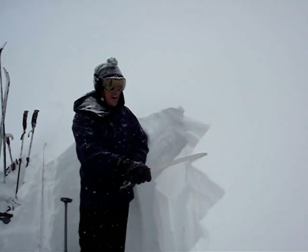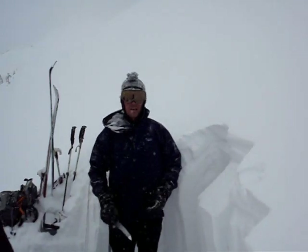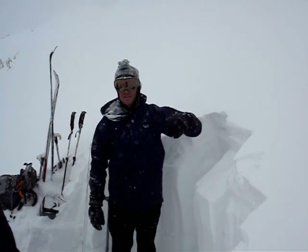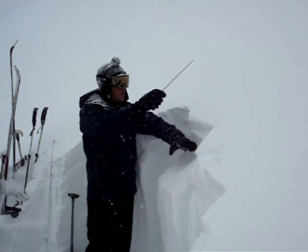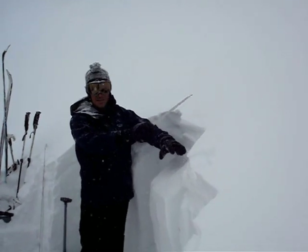We're not seeing any fractures happening in this upper snow just yet. But what I am worried about is once the wind starts to blow, because when the wind starts blowing, it's going to move stuff off the west side of the range and move it onto the east side. I'm expecting to see at least soft slabs, if not hard slabs of snow on top of this.